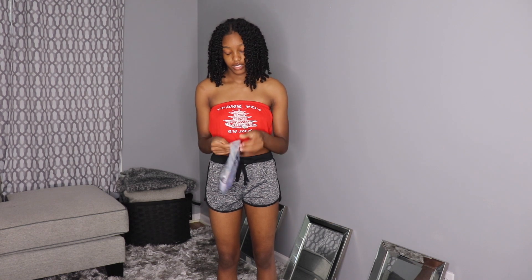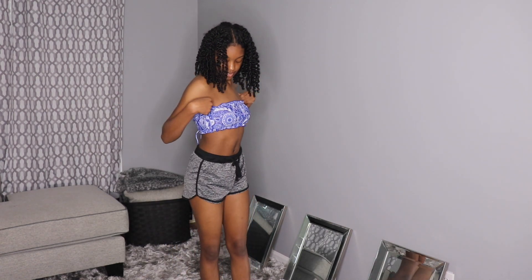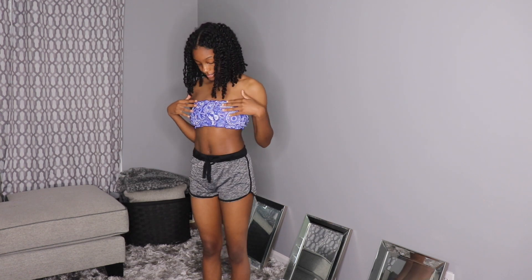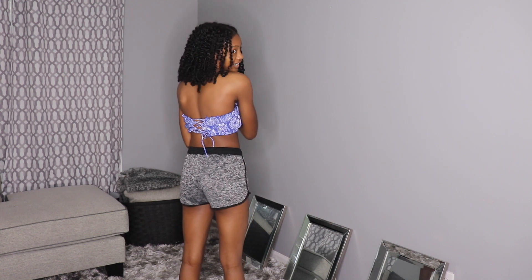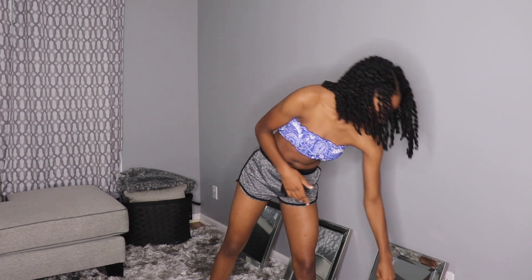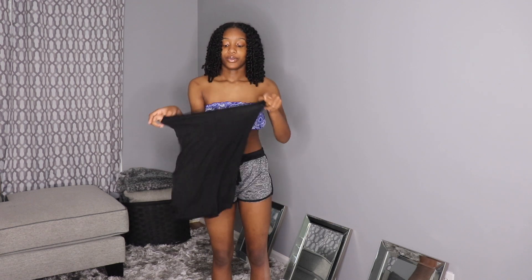Alright, next thing — this is actually a bikini top. I thought it was a regular top but it's a bikini top, kind of like a bandeau style. This is in a size small. Let me go ahead and put it on. It's really cute, it fits nice, it's a really pretty color, I like the design. The back is honestly my favorite part. This is my favorite one so far — leave a comment down below which item is your favorite.